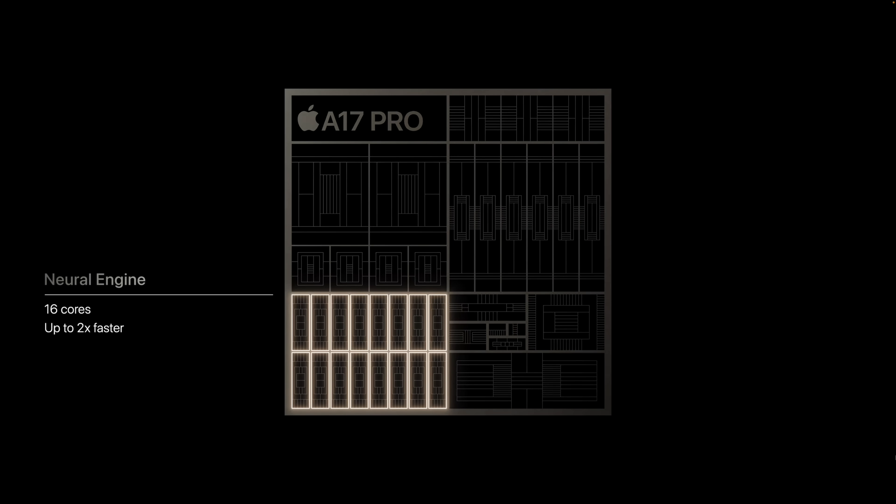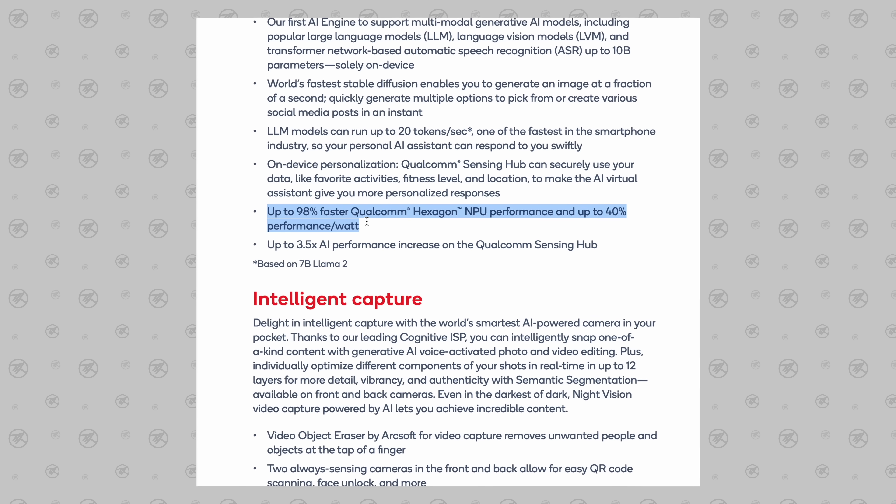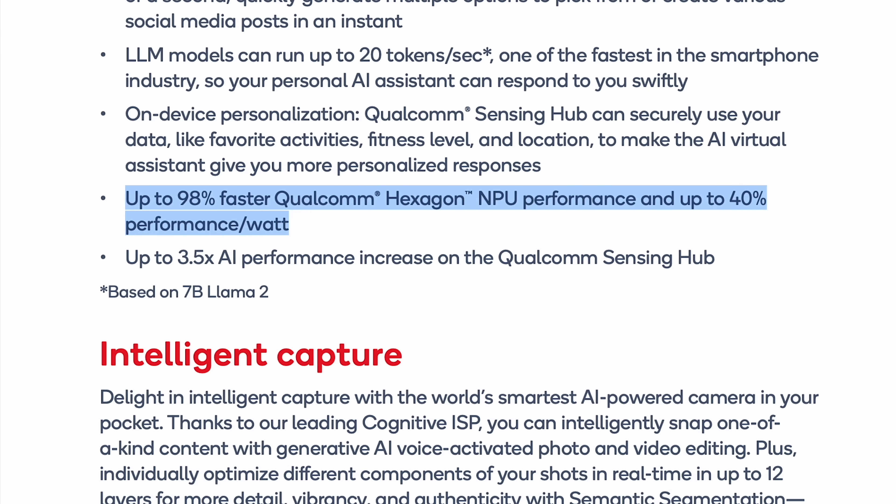One of Apple's biggest improvements is their Neural Engine, which had an impressive improvement this year. But the 8 Gen 3's Hexagon NPU also got a very impressive 98% performance improvement while being 40% more efficient.